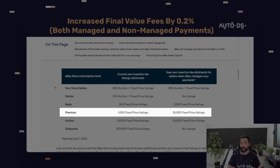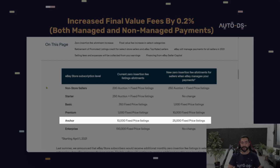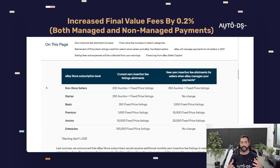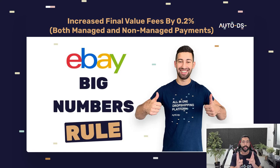For those with premium stores, eBay will upgrade you from 1,000 listings to 10,000 free listings — that is a 10x jump. For anchor store subscriptions, eBay will upgrade you from 10,000 to 25,000 fixed price listings. Enterprise users see no changes at 100,000. The biggest changes are happening to basic, premium, and anchor stores — that is a lot of extra listings which means we can make a lot more sales and go with the big numbers rule.